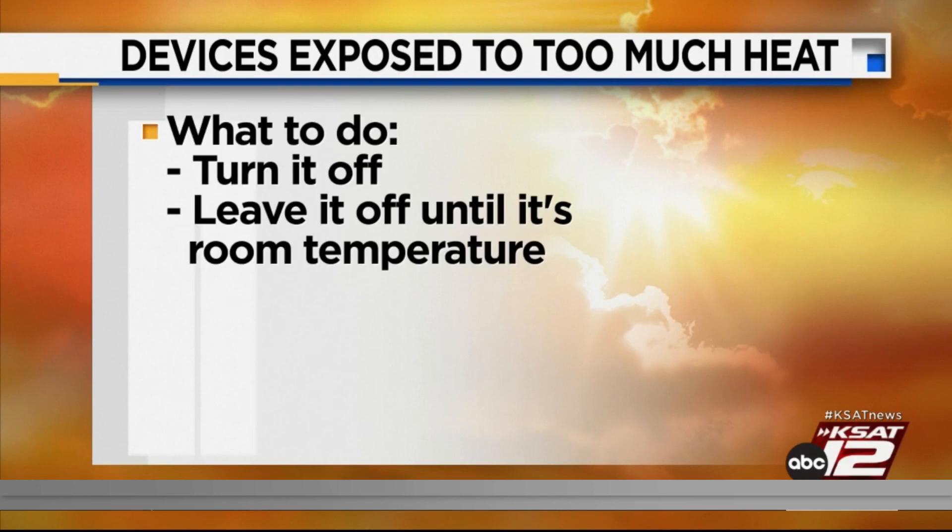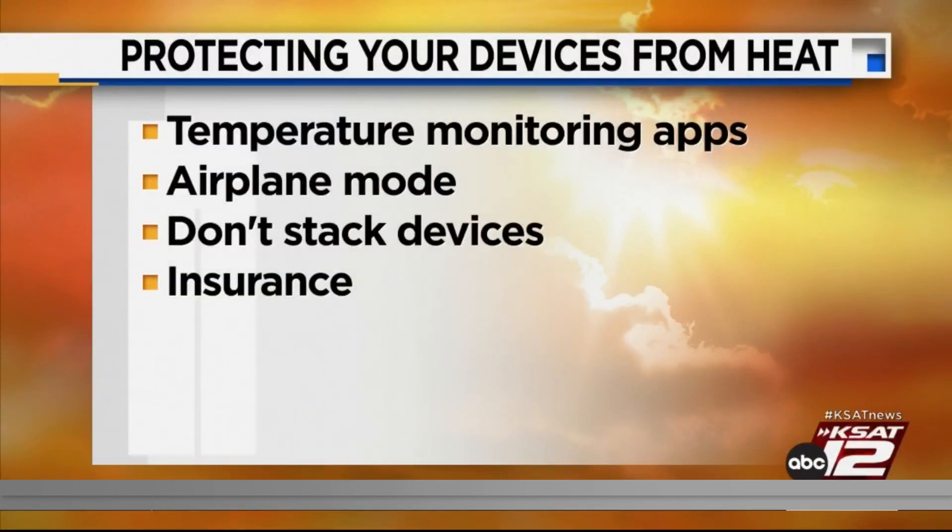Putting it in the refrigerator — that one caught me a little off guard. But are there any gadgets or apps that might keep our devices safe? Yes, there are several gadgets and apps that tell you if your phone is overheating. The newest phones all come with that built in — whether it's an Android phone or an Apple phone, they will tell you if your phone is heating up. There are also several apps that can give you information regarding the temperature of your phone and how much battery you're draining.